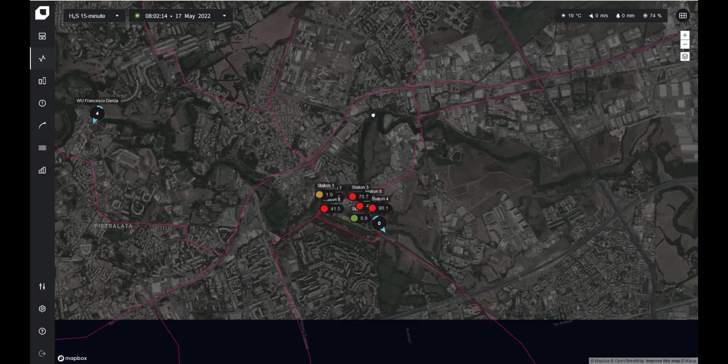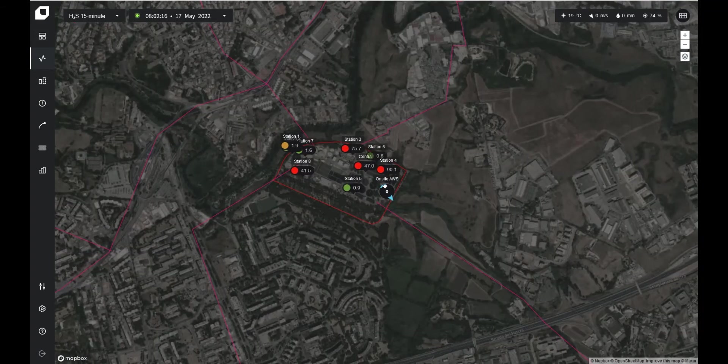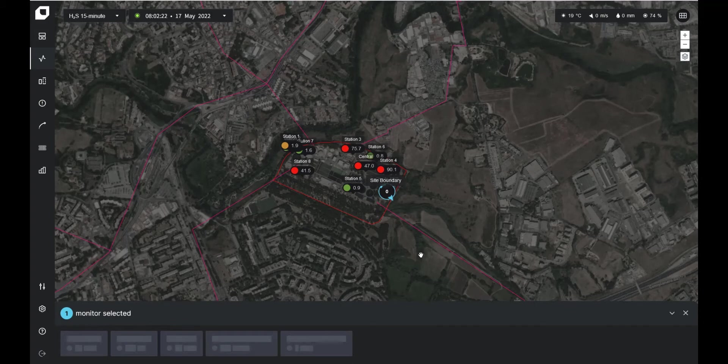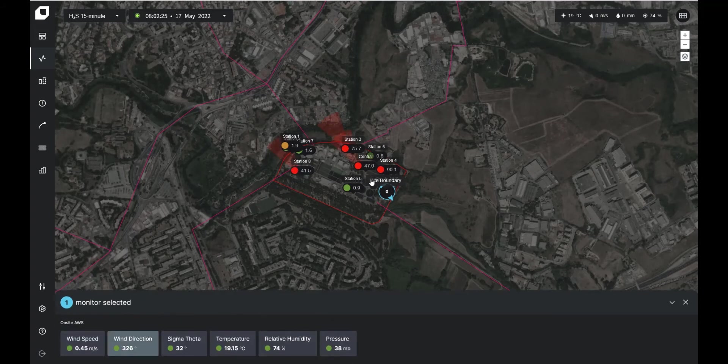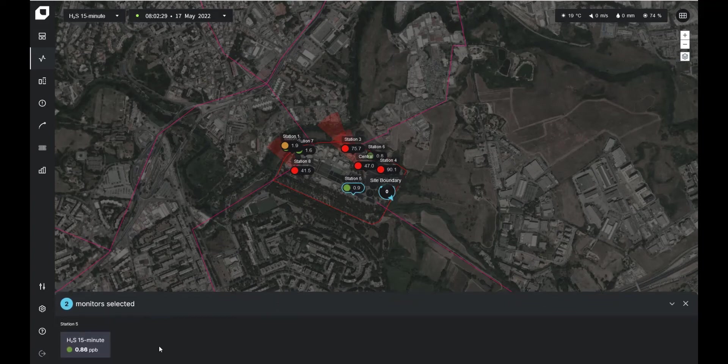One of the first things you'll notice is an enhanced interface, designed with you in mind. Incorporating significant user and customer feedback, it is designed to help you do your job more easily, manage your facility more effectively and help continuously improve the relationship you have with your surrounding community. It's also important to note that Omnis continues to support all the environmental monitoring, modelling and reporting tasks you previously relied on.